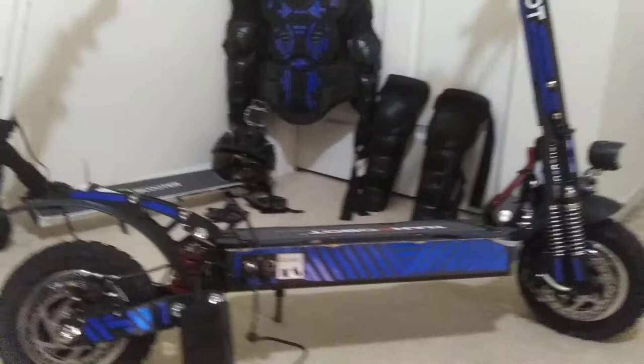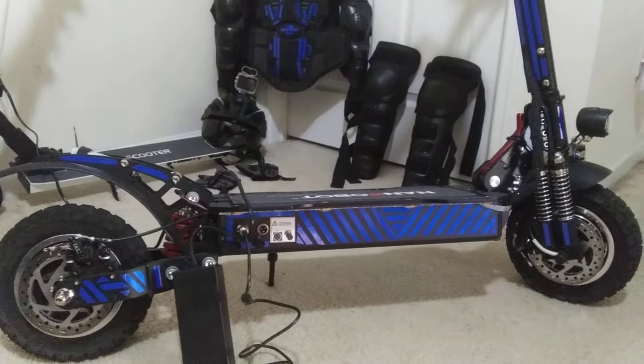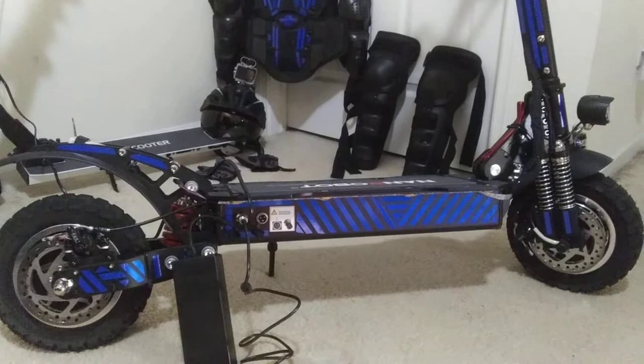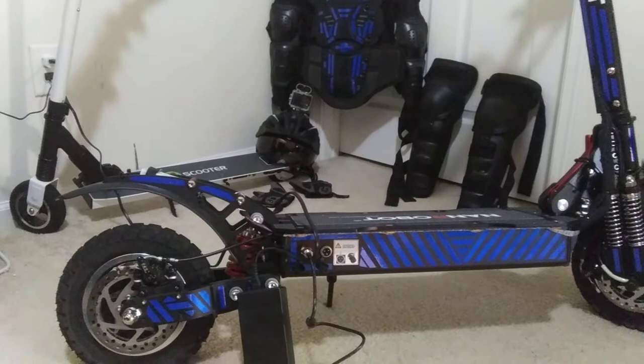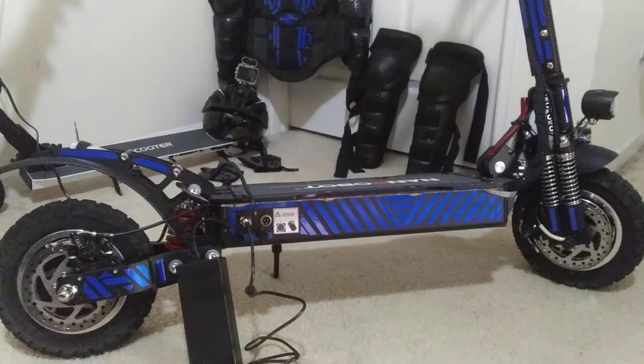I wanted to make this video — for the past month, I never would have considered an electric scooter as a viable bug-out vehicle. I've seen lots of videos, I've been a prepper for over 10 years, and I've owned electric scooters, gas scooters, motorcycles, pretty much everything with an engine on it — and this one is better than all of them combined.